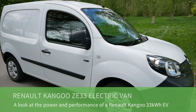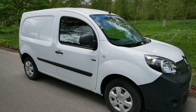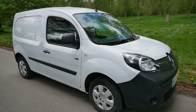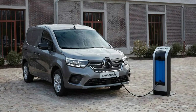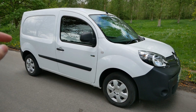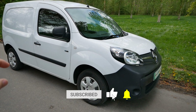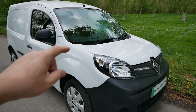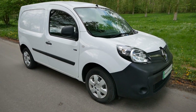This particular van is a 2020 model with a 33 kilowatt hour pack under the floor. These came out in about 2017 and were available until about late 2022. Renault have now replaced them with an all-new van — new shape with a 44 kilowatt hour pack and a different motor. But we're looking at the ZE33, or the previous generation with the 22 kilowatt hour battery pack — they've got very similar specs, so this video is going to be about the 33 kilowatt hour model.